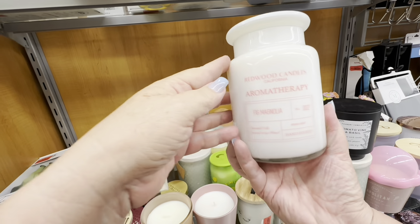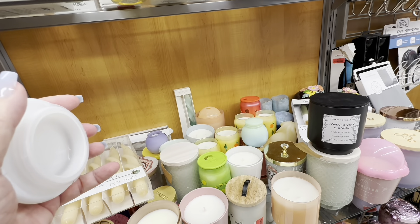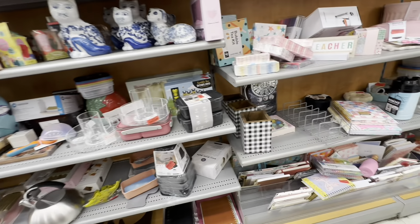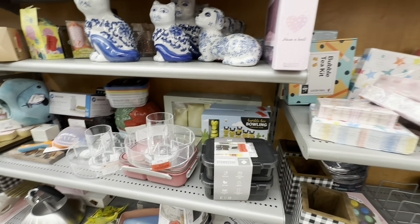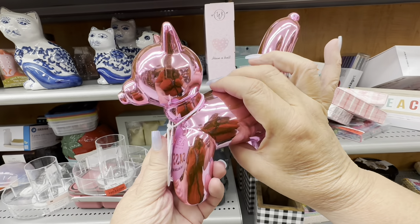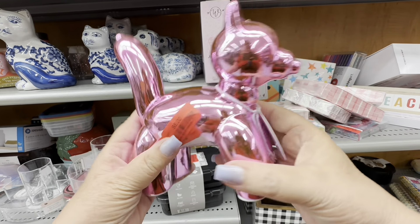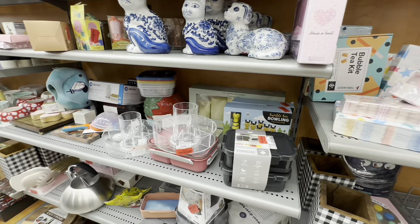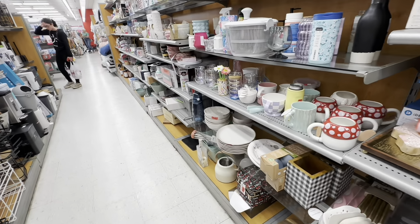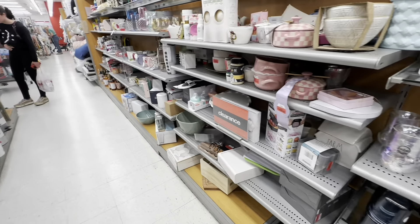I just want to take this time and thank you for staying with me this long — I know it's a long video, but I like to walk through and show you as much stuff as possible. Now this is just the clearance aisle — it's a bunch of mismatched stuff. This is a kitty cat — I think it's a pink kitty cat blow-up, and it was $6 on sale. You can find almost anything here.